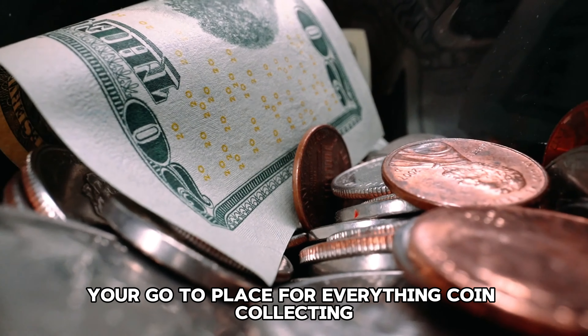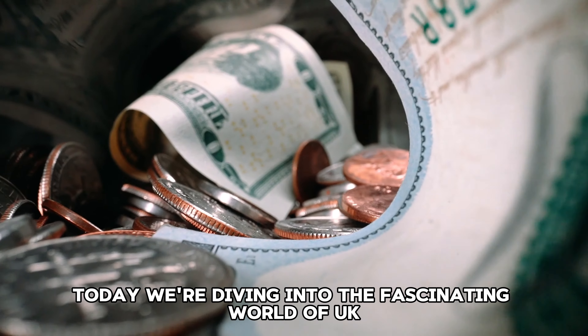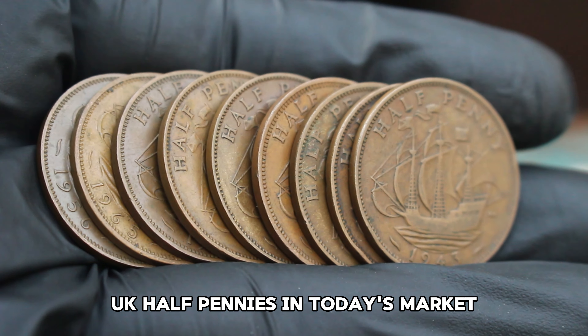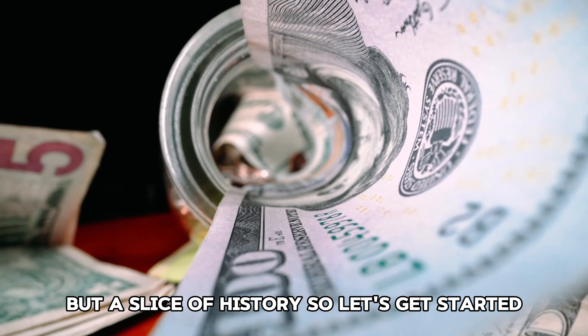Welcome back to Old Chiller, your go-to place for everything coin collecting. Today we're diving into the fascinating world of UK halfpenny coins, counting down the top 10 most valuable UK halfpennies in today's market. These coins are not just pieces of metal, but a slice of history, so let's get started.